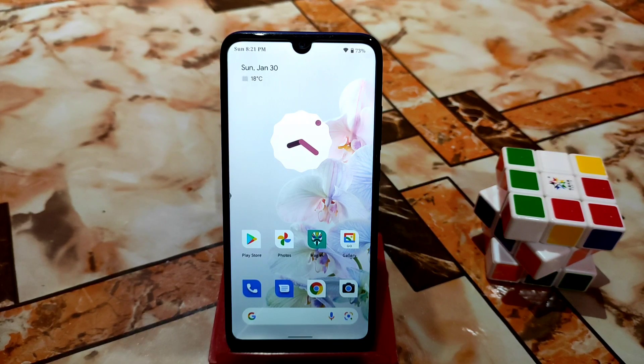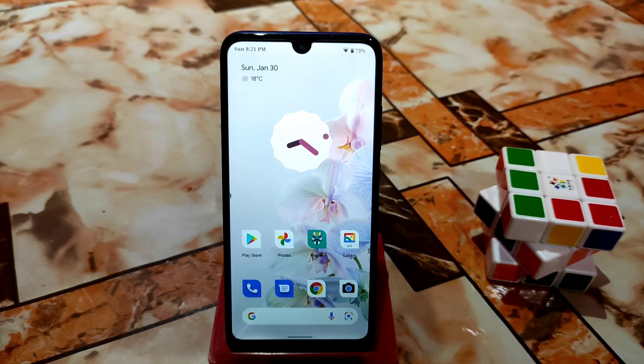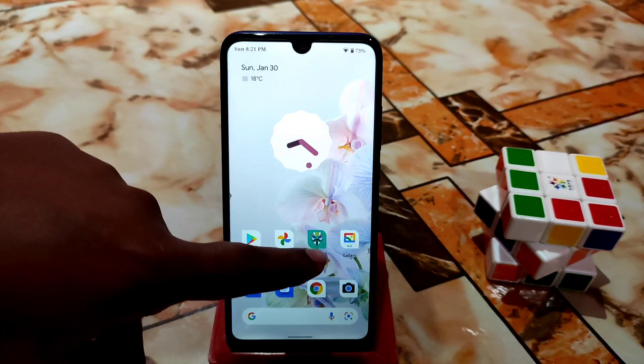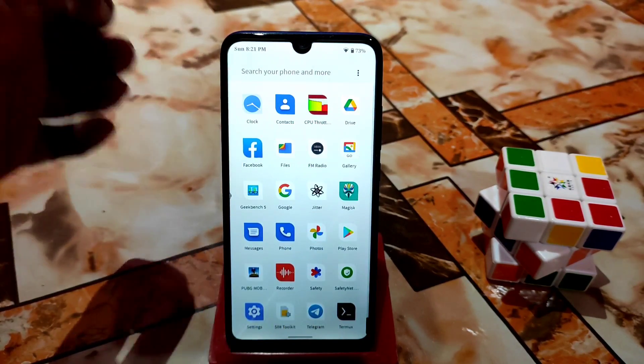Before we start the full review, let me clear a few things. The first problem is the stock recovery issue. As it's Android 12, many recent ROMs have this problem. If you want to pass the stock recovery problem, you need to install Magisk. I've already provided a video for that — the link will be in the description. This fix is provisional, not permanent, but it works.